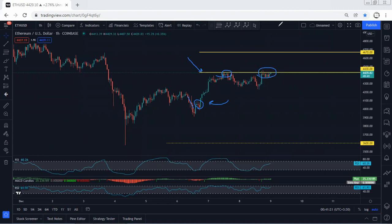The first target is at 4430. For traders holding the trade right now, they should move the stop to break-even or lock in profit somewhere below this correction.